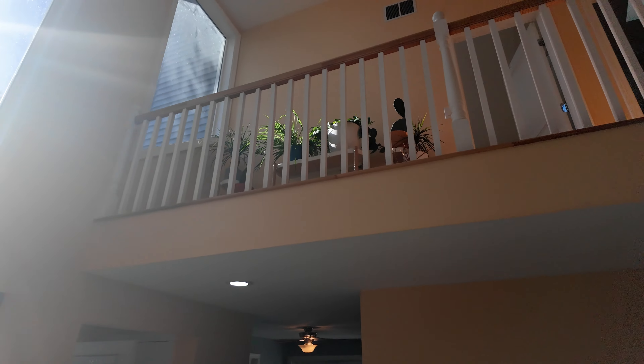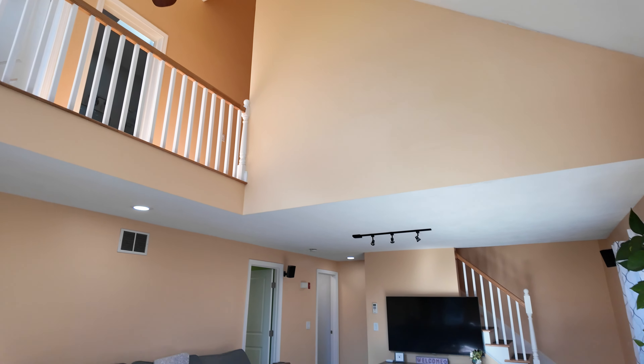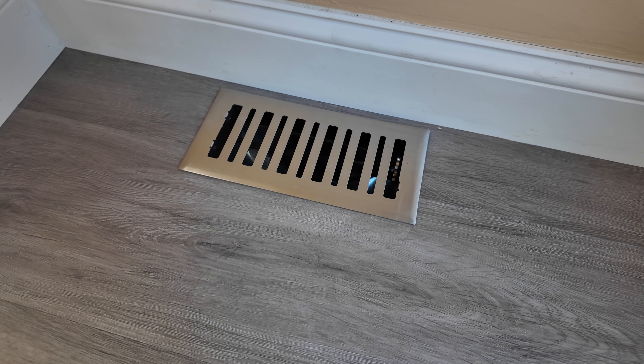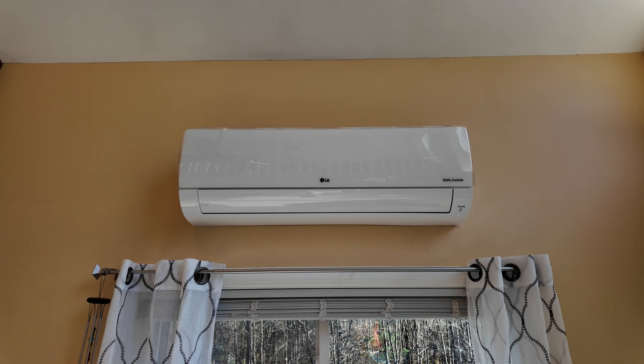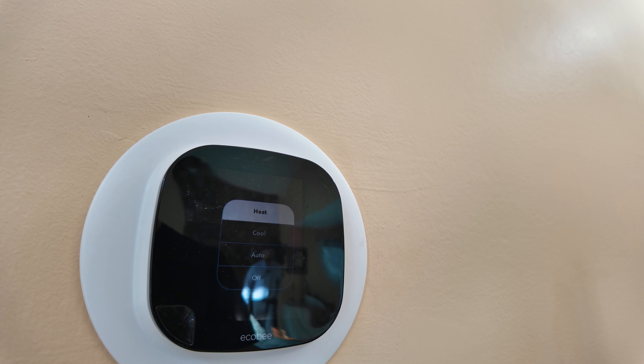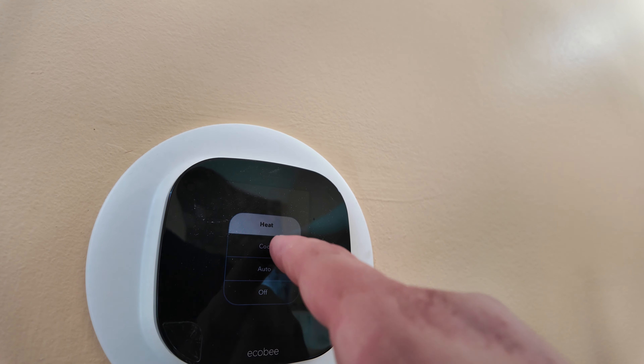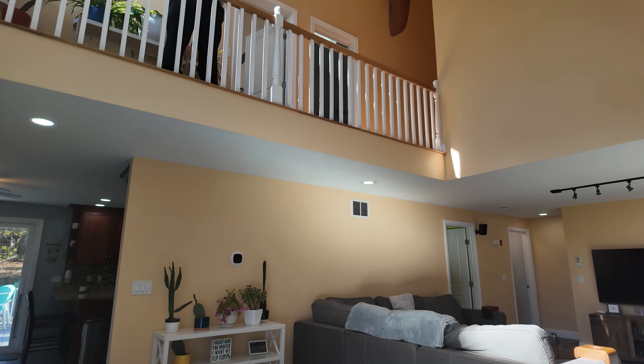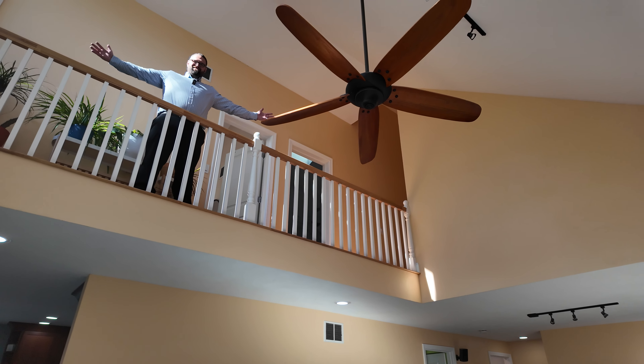We walk into this massive living room — tons of natural light, vaulted ceiling. There are three heat sources in here: the forced hot air system, mini split units, and pellet stove, and two air conditioning sources through the central air and the mini splits. This is just a great spot to sit around and hang out with your family.